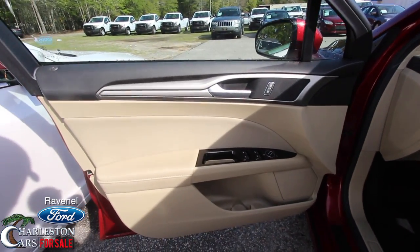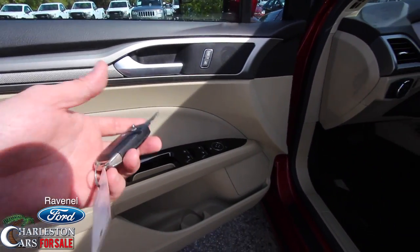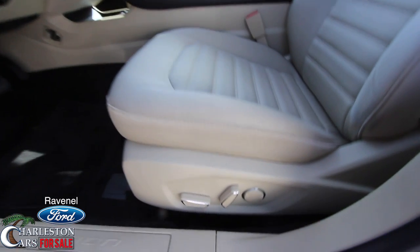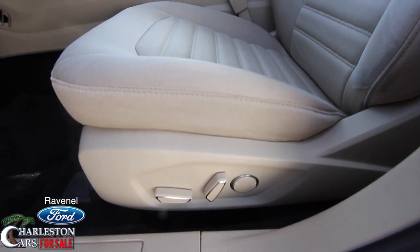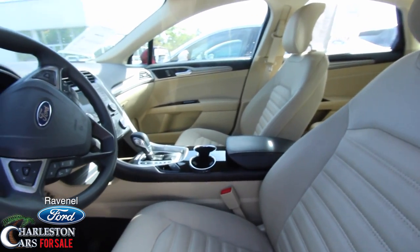Let's take a look at the interior. It's tan — looks good with that red exterior. Power windows, power door locks, power mirrors, and even a power seat right there. Power lumbar support. Very clean — no rips, no tears.